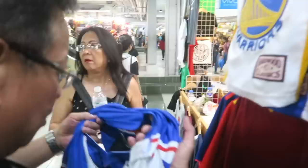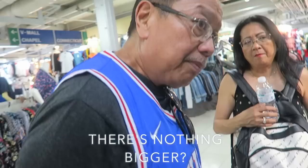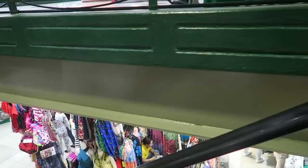I got two jerseys — two Laker jerseys, one for my dad and one for Sido. It's usually 600 but I got it down to 500. They weren't budging below that so I got it for 500 pesos — it's just 10 bucks, not bad.